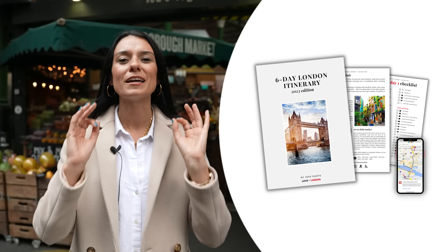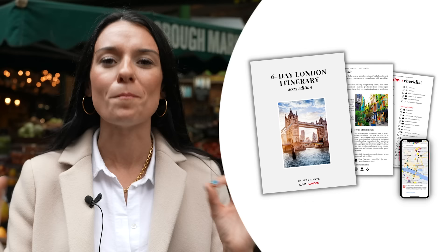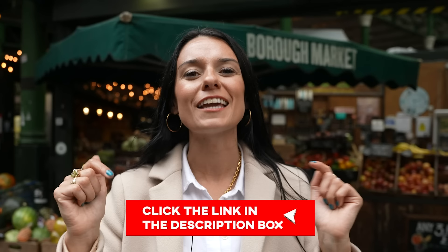If you've been watching all of our videos and taking all these recommendations in and thinking you have no idea how to piece this into a cohesive itinerary — good news, we've already done that for you. You can grab one of our London itineraries and we tell you exactly the route you should follow each day to maximize your time, get loads done, and not tire yourself out. We cover all the major attractions and hidden gems, and it all comes with a handy digital map. Click the link in the description box of the video.